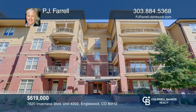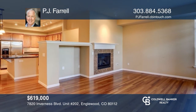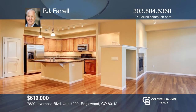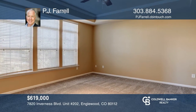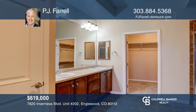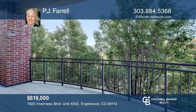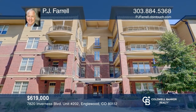This three-bedroom, two-bath condo offers a great floor plan with hardwood floors and new carpet. Enjoy stainless and granite in the kitchen. The primary suite features a five-piece bath and a walk-in closet. The outdoor balcony offers a gas hookup. This unit is complete with two parking spaces in the heated garage. Take the first step to buying your new home by calling PJ Farrell.